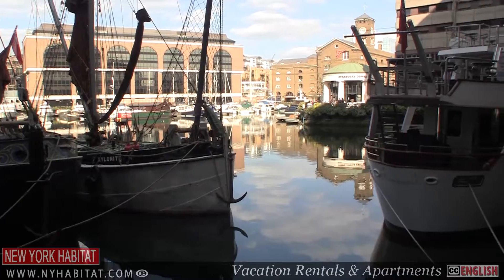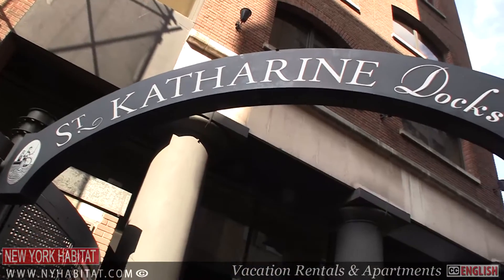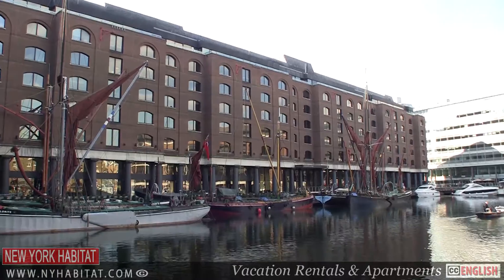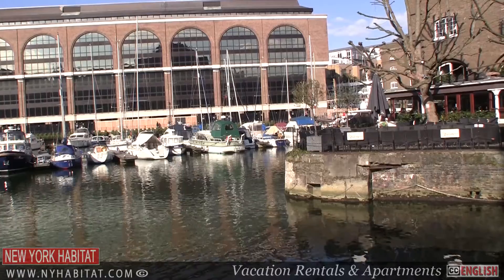A far cry from the working class docks of the 1800s, St. Katherine's Dock, once managed by the Port of London Authority, is now a modern marina. Surrounded by offices, residential housing and restaurants, the dock is now a haven of tranquility located next to Tower Bridge and the Tower of London.